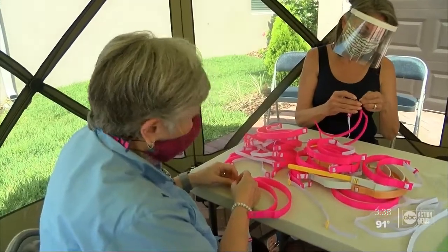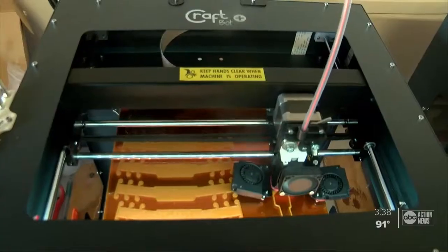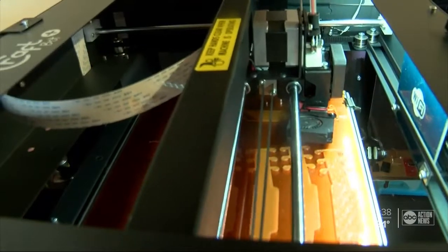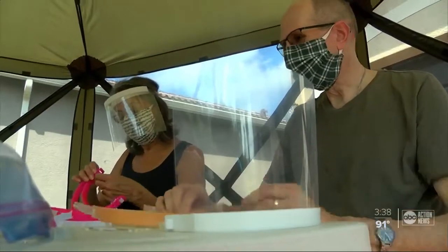The seniors are part of a group called Handling the Future. Since 2015, the nonprofit has been using 3D printers to manufacture prosthetic hands. When the pandemic hit, they decided to use that same technology to make face shields and ear guards.